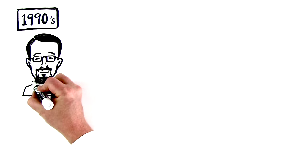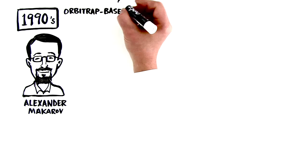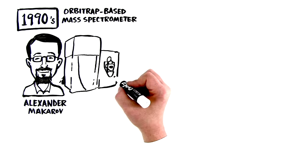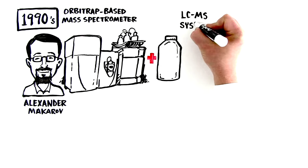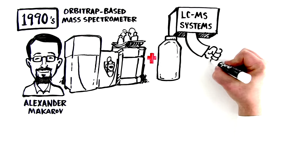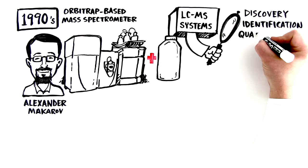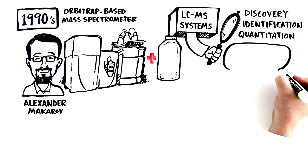In the 1990s, Thermo Fisher Scientific's own Alexander Makarov developed the Orbitrap-based mass spectrometer. When it was coupled to liquid chromatography, these LC-MS systems quickly revolutionized the industry through their truly outstanding ability to aid the discovery, identification, and quantitation of compounds.